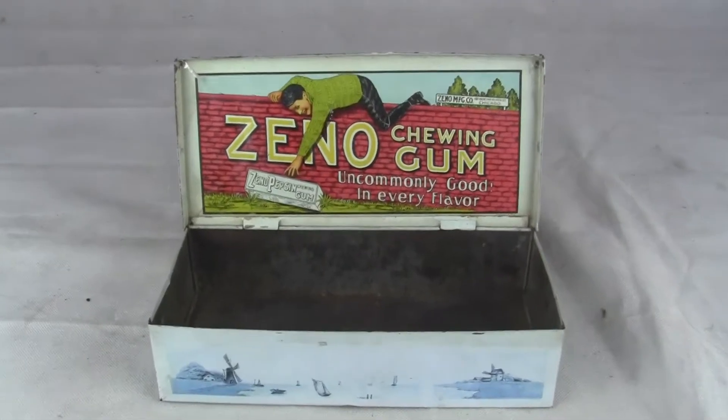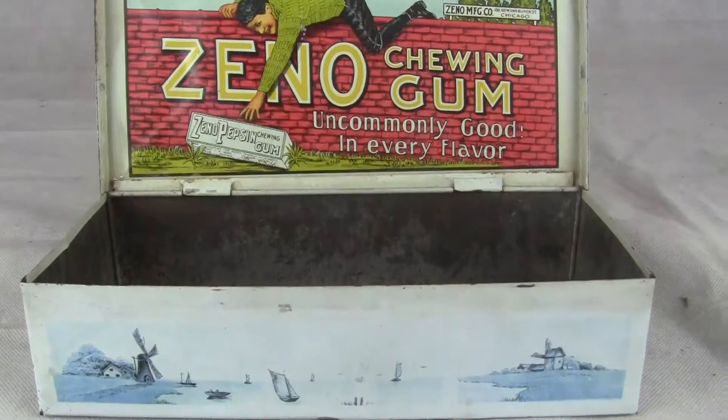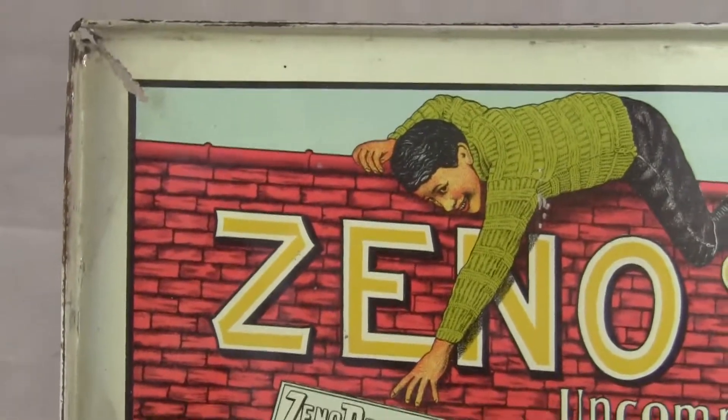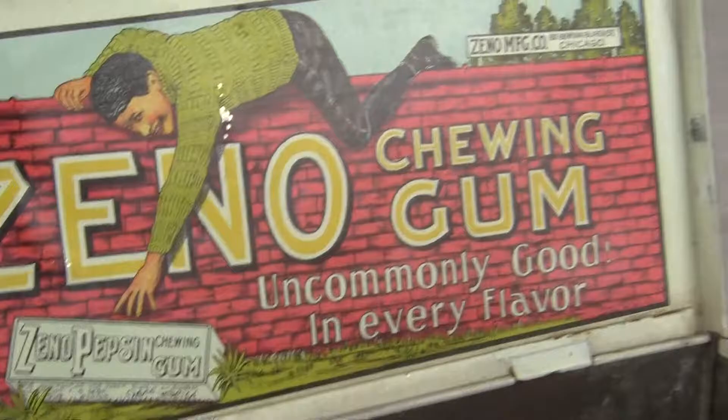Up for auction, up for sale is an original Xeno manufacturing chewing gum company display box. This is in excellent condition for its age. A really clean depiction on the inner side of the lid of a boy reaching for a pack of Xeno chewing gum.